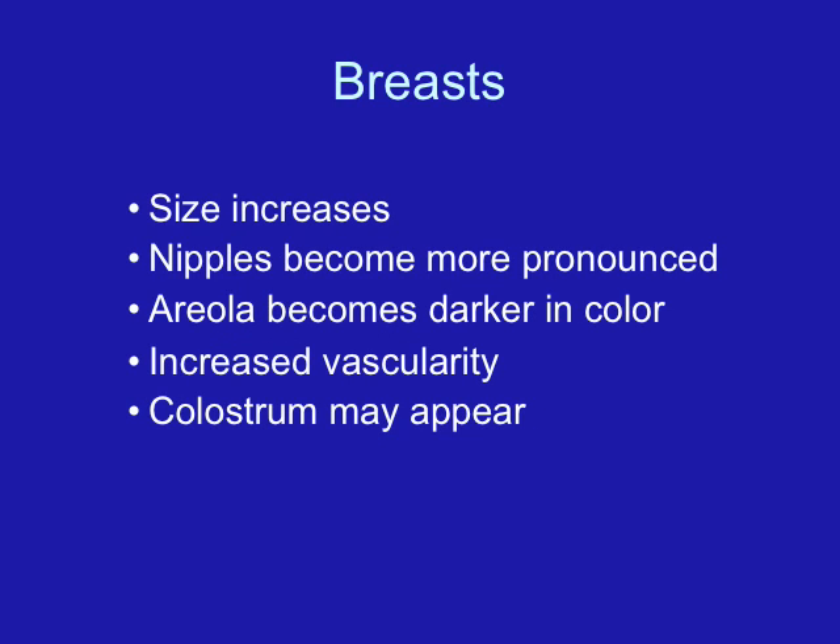Vaginal changes also occur during pregnancy. There will be mucosal color changes — that bluish-purple discoloration similar to the cervix — along with an increase in vascularity and sensitivity. The vaginal secretions also increase in amount and will be whitish and acidic. The vagina becomes a glycogen-rich environment, which unfortunately is very favorable to Candida albicans growth — that's a yeast infection.